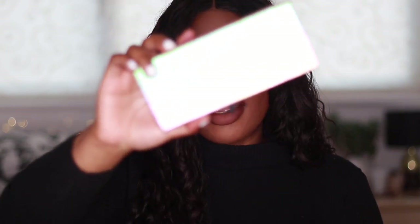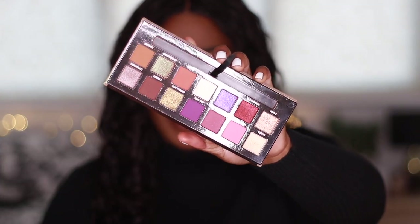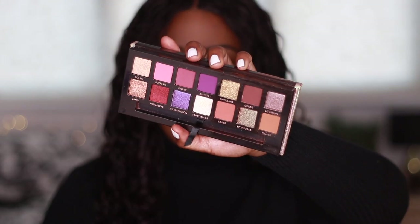Next, the Jackie Aina Anastasia Beverly Hills palette. I ain't going to chuck this away — you must be mad. I'm keeping this palette. I love this palette. Of course I'm keeping Miss Aina's palette with ABH. I love everything about this palette. As I said in my last video, it helps you explore colour stories that you wouldn't normally explore because all of the shades work so well together.